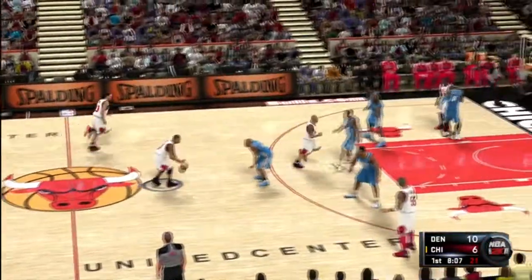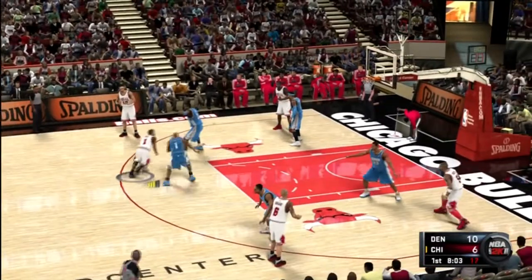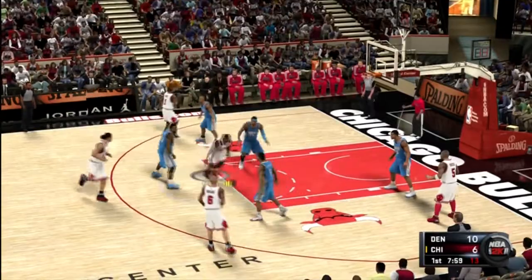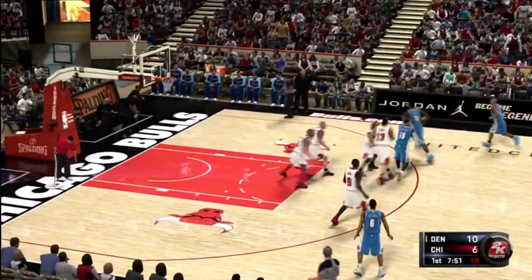And here comes Rose, guarded by Billups. Here's Deng — again, the miss by Deng. The defense left him enough space to sink it, but he couldn't get it done.